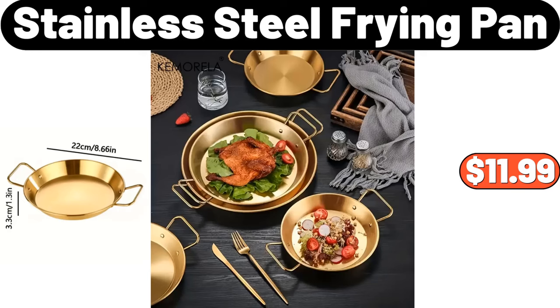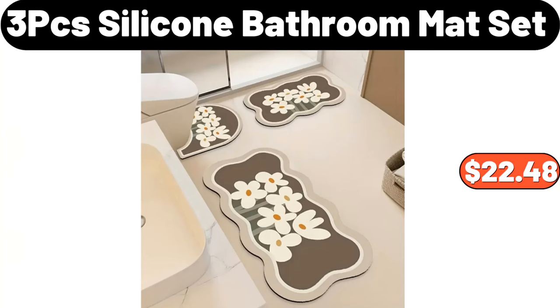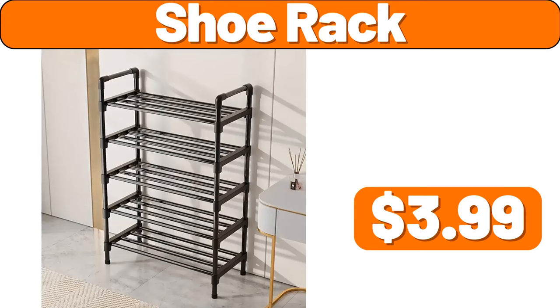Stainless Steel Frying Pan, $11.99. Storage Rack, $12.99. 3-PCS Silicone Bathroom Mat Set, $22.48. 2-PCS Ceramic Bowl, $11.99. Shoe Rack, $3.99.